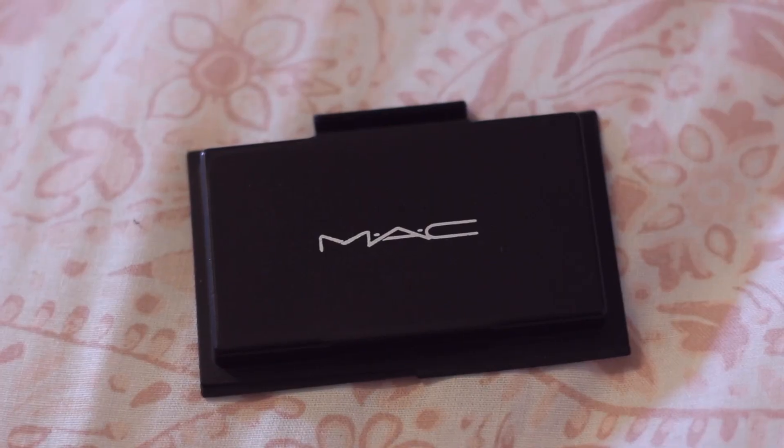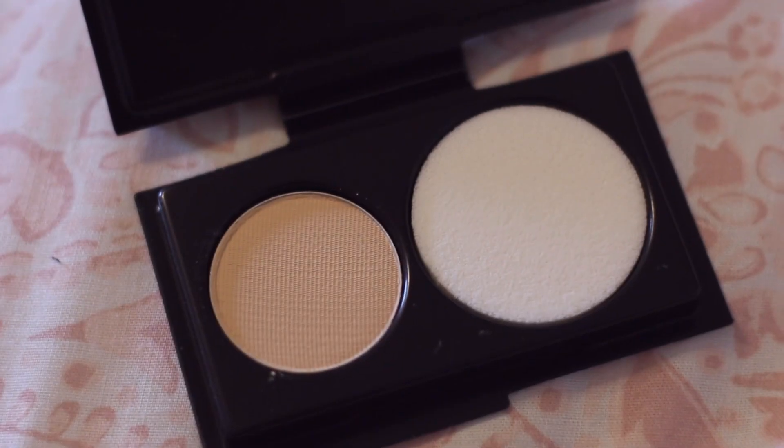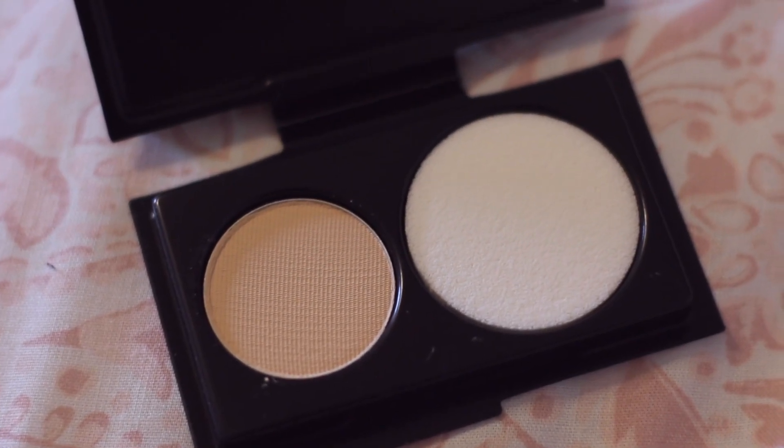The next item is a pretty small sample, but it is the MAC Studio Fix powder. I've heard a lot of good things about this — I think Brooke Michio talks about this all the time. It's just a foundation powder but it's a little sample size, so I don't know if it's really enough to get a good feel of it. I'm going to try it out once or twice. I never use powder foundation — I always use liquid — so it'll be good to try out something different.